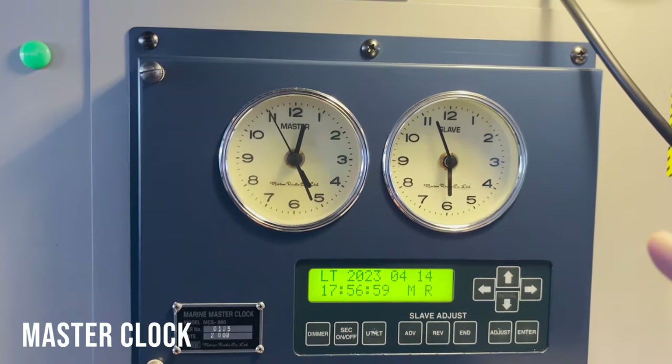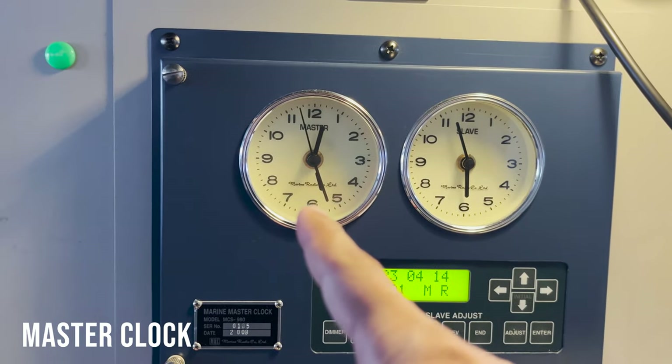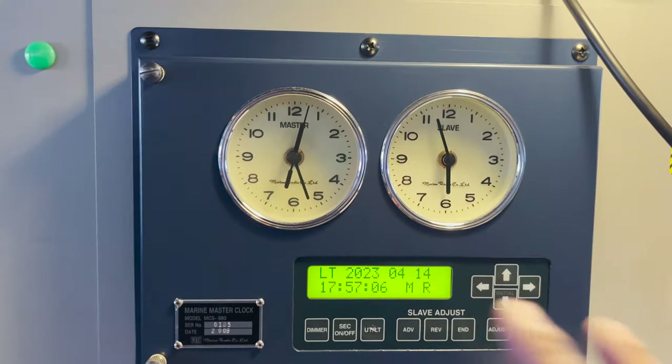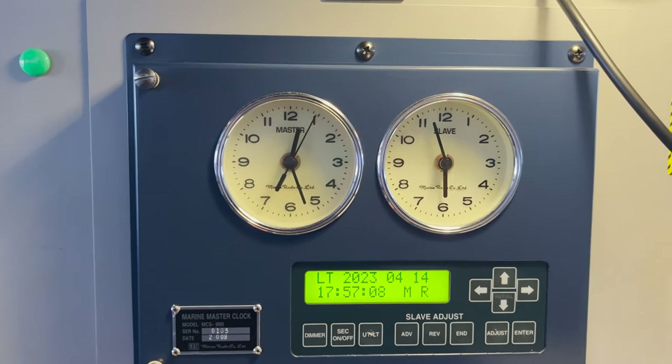This is our master clock unit. This one is the master clock, which shows GMT time, and this is the slave clock, which shows the ship's time. In case you want to retard or advance our clocks, we do it from here.